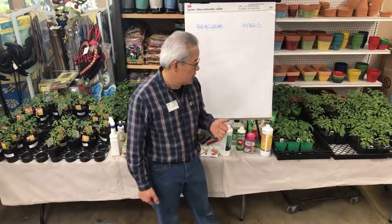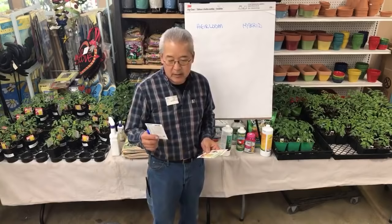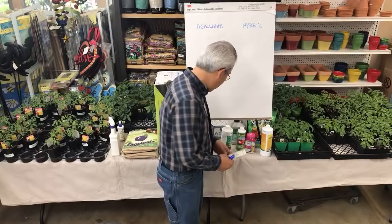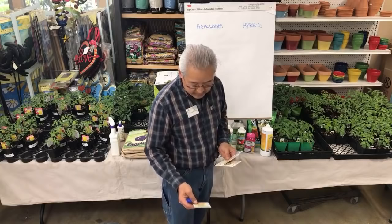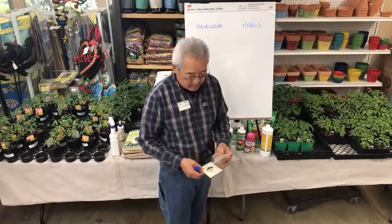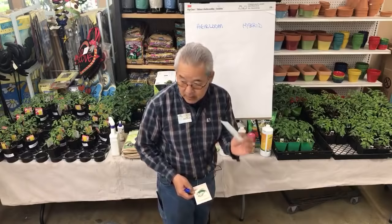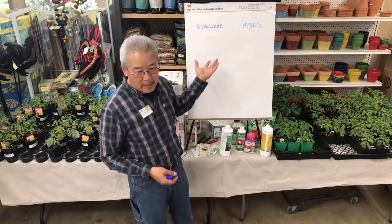We sell seeds of both hybrids and heirlooms. This heirloom seed pack is less than $1.89 for 30 seeds, but a hybrid from the same company is $3.89 for 10 seeds. These heirloom seeds work out to about 6 cents each, while the hybrid seeds are almost 39 cents each — over three or four times as much. With heirlooms, you just take fruit from ones that look right and save the seeds from those.